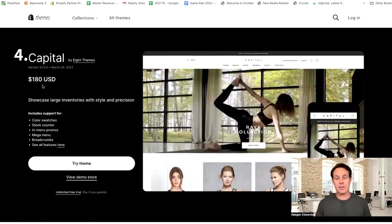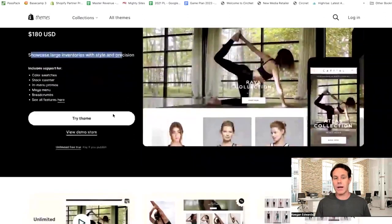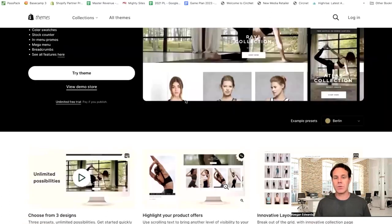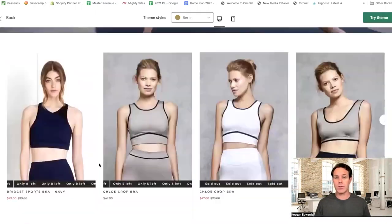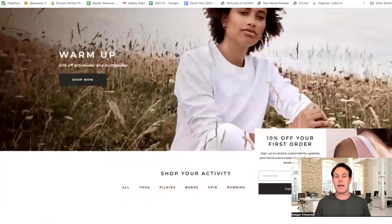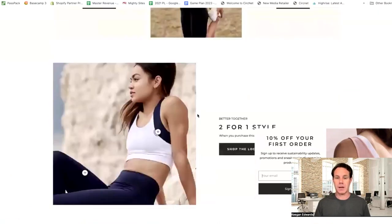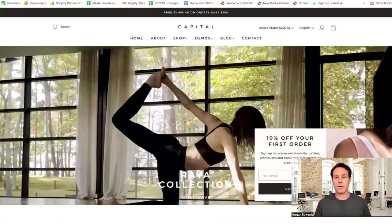Next up is the Capital Theme. This one's a little cheaper at only $180 — and the links for all these themes are right down below in the description, so you don't have to go searching. They even say it right from the start: they're trying to build a theme for large inventories, that's what they're trying to accomplish. Long form content is great, it's built for high volume stores, and right from their description they want to be a theme for large inventory stores. You can see lots of products displayed, lots of options to shop, showcasing lots of different categories. So if you are planning to add a lot of products, I definitely think the Capital Theme would work for you.